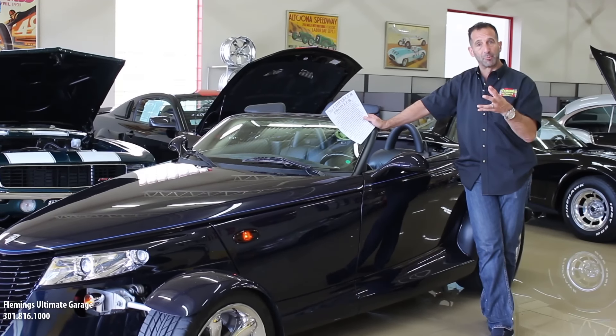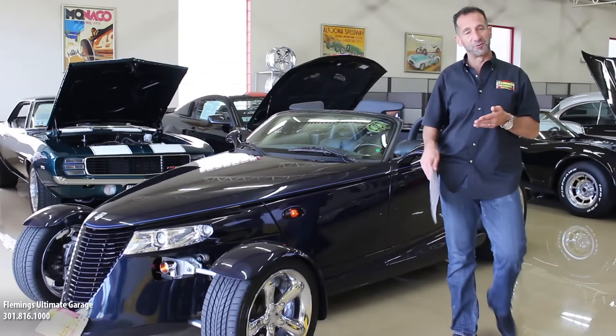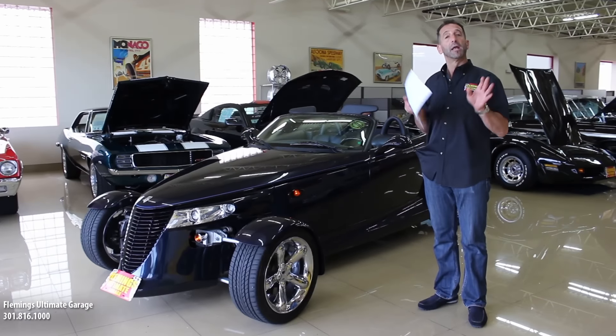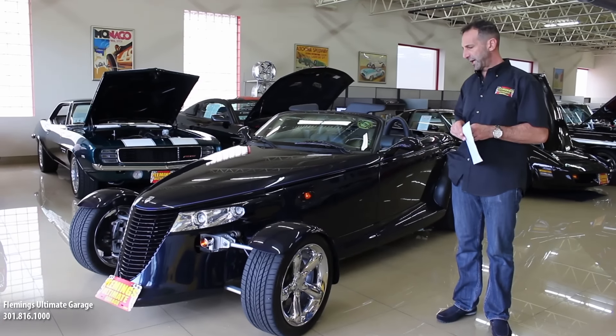That makes it a little more rare. Throw in the fact that this is a Mulholland Edition with 4,000 original miles on it, and it is a spectacular collector car. It's a great collectible — really nice looking.